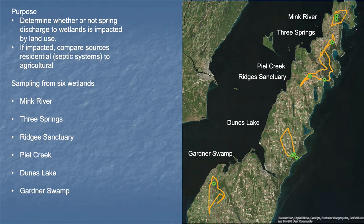This study took place in Door County, Wisconsin in the Door Peninsula. The purpose of the study was to determine whether or not spring discharge to wetlands was affected by land use. We know that high nutrient discharge can potentially create conditions where invasive species can take hold. In general, native plant species are used to much lower nutrient water and they're very diverse, but if you introduce high nutrient water they can be overcome by invasives like cattails or phragmites.